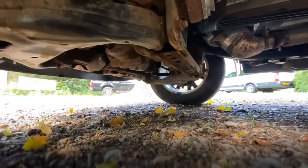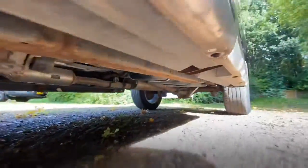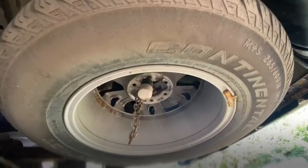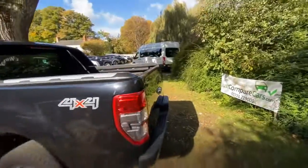Let's have a quick look underneath. No obvious signs of historic oil leaks — everything looks nice and dry and clean. It all looks good under there. The spare wheel — it's never been used obviously.